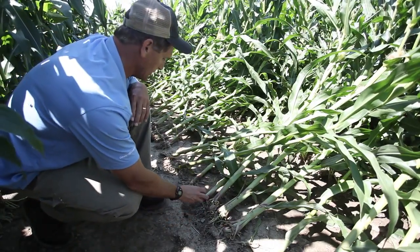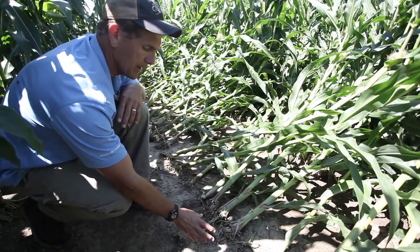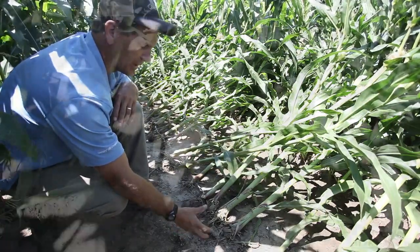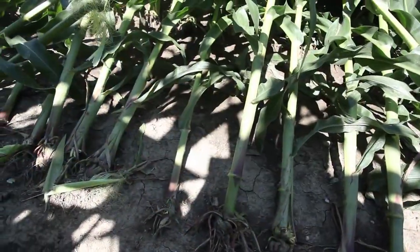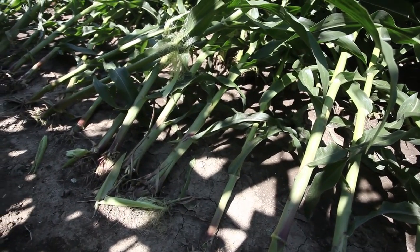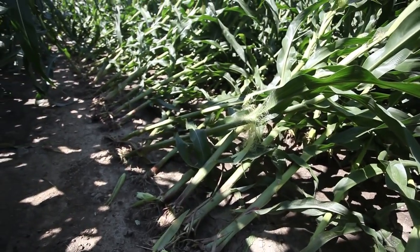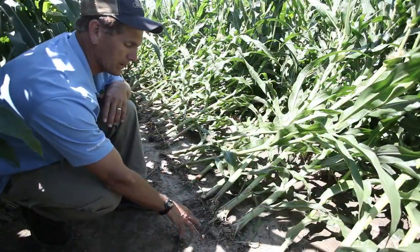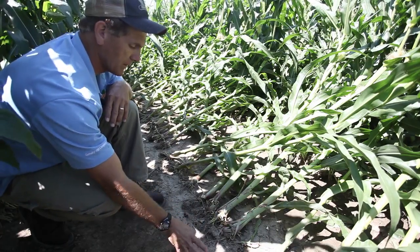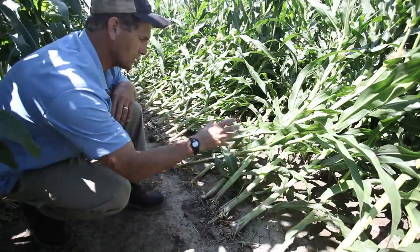When you don't get the proper formation of those brace roots, you're much more susceptible to a heavy wind event. Coupled with a wet spring this year, the root mass isn't searching as deep as normal for moisture. We've had lots of water in this area so the root mass is much shallower in the soil profile this year. You get that heavy rain event — four inches of rain along with heavy winds — and the corn gets pushed over.